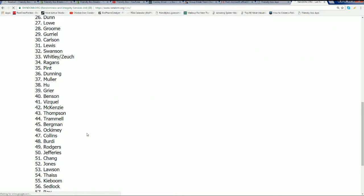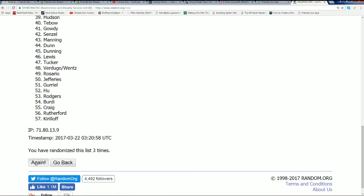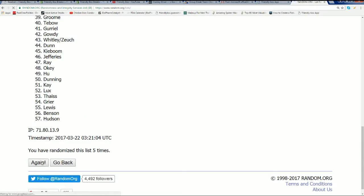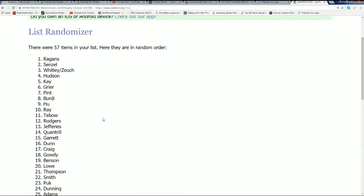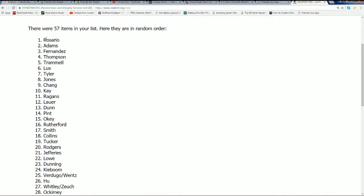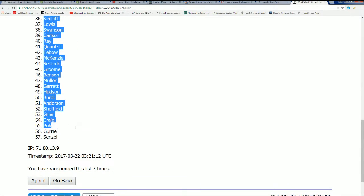Spring training. Here we go — five, six, lucky number seven. And now you can see who's going to have what player right now as we line up our random lists side by side.